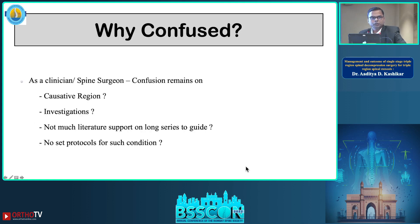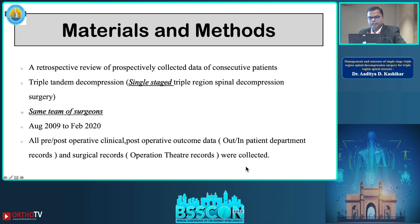We are confused about this condition because in the literature there are hardly any studies with such a large series, and as a result there are no set protocols. That is why we decided to do a retrospective review of prospectively collected data of consecutive patients who underwent triple tandem decompression at a single stage by the same team of surgeons, between August 2009 and February 2020.